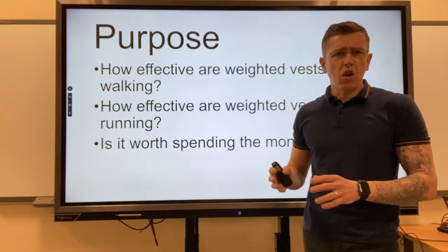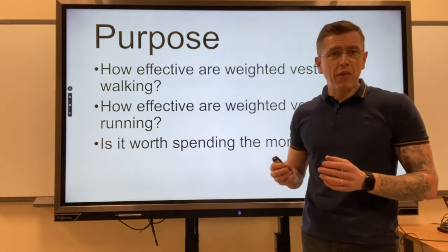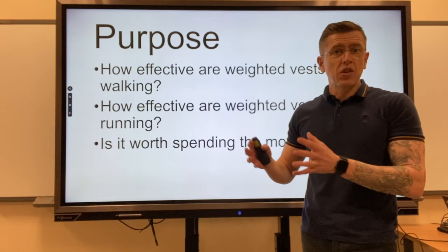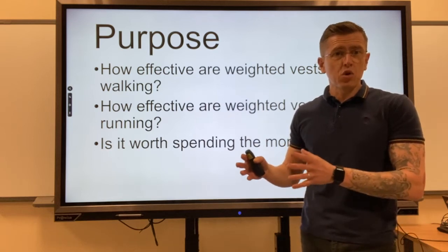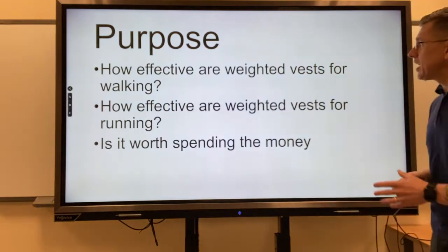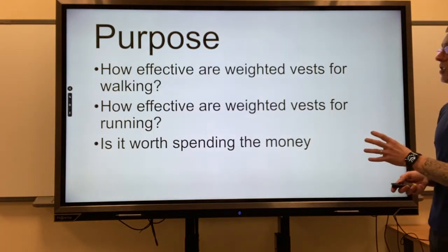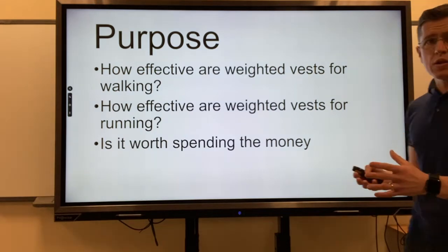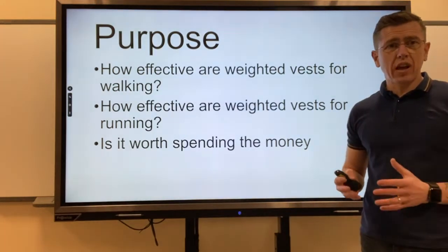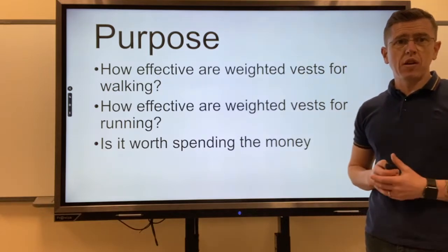There's not a lot of videos on YouTube that really go into the benefits, or in fact the non-benefits, of short-term goals with weighted vests. As you can see here, these are the things I wanted to test with regards to short-term goals and the amount of extra calories you might be able to burn wearing a weighted vest.